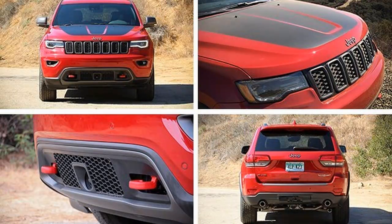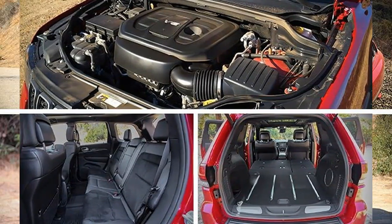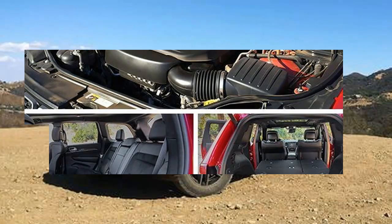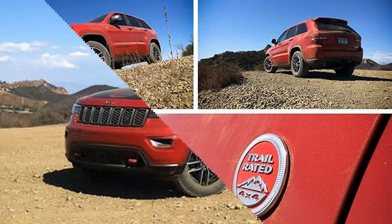But more important, it would nod to Jeep's avid off-road enthusiasts, some of whom may be aging, adding offspring, or for whatever reason might find the Wrangler a bit too spartan. Jeep certainly has had the know-how, and most of the existing parts, to build such a thing all along. And it came to pass with the unveiling last spring.